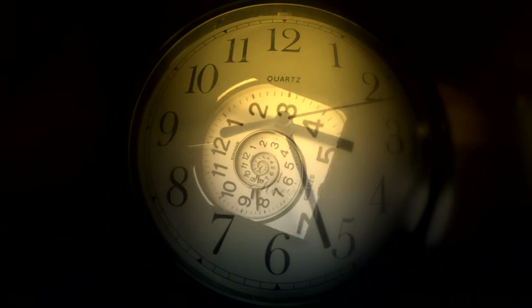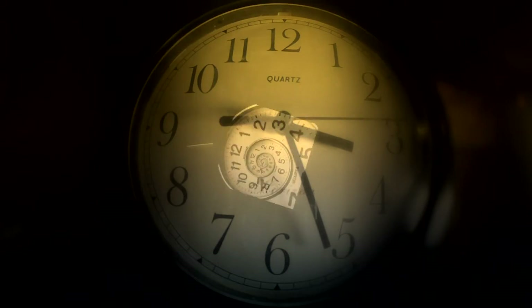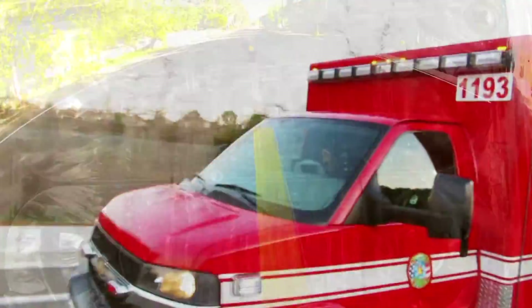A ticking clock, the sound of time — peaceful, hypnotic — unless it is marking the elapsed time before help arrives.